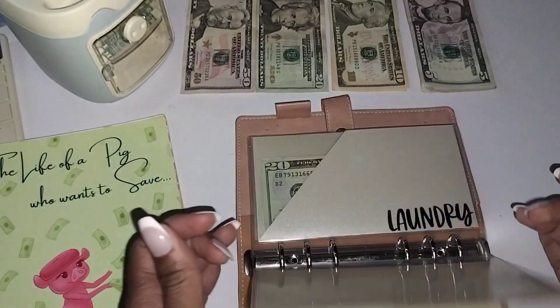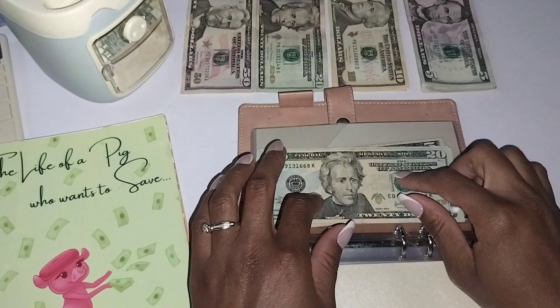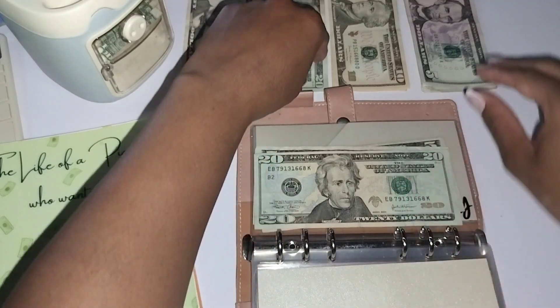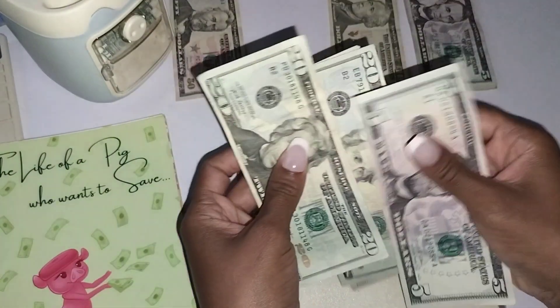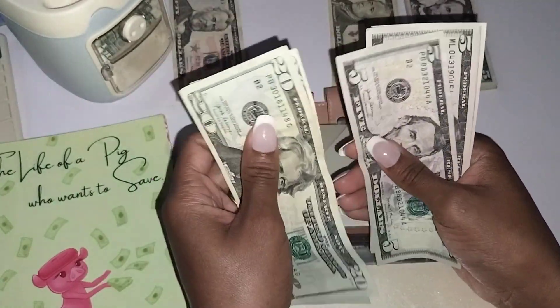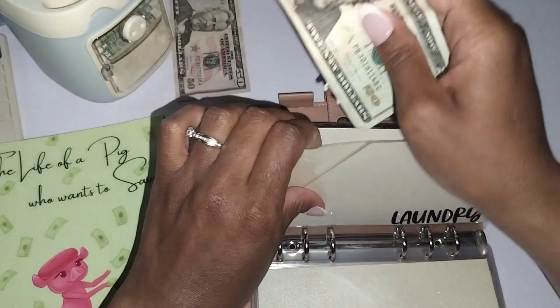I'm jumping right into my needs first. We need to put $25 in our laundry envelope, so I'm going to add that in first. And that brings us to $2, $4, $45, $50, $55, $60 — so we have $60 in there.